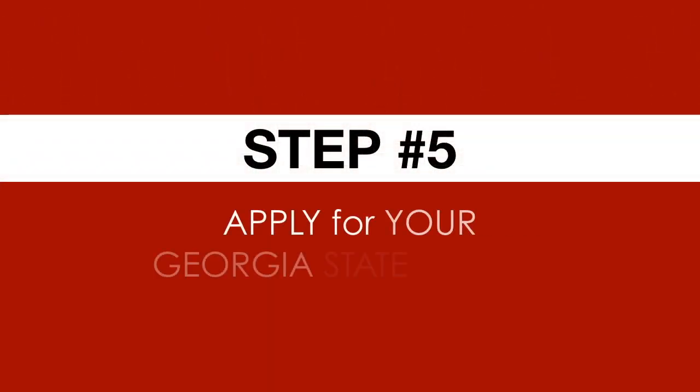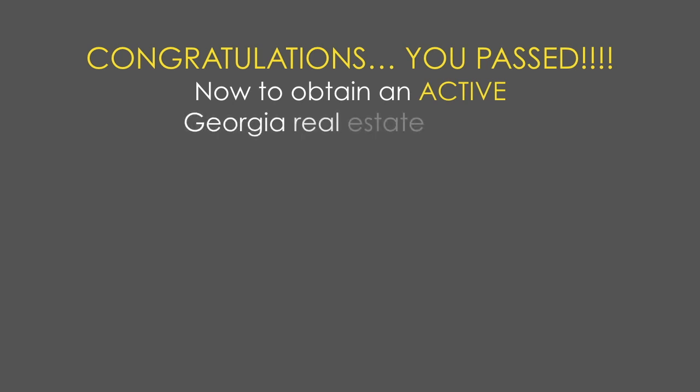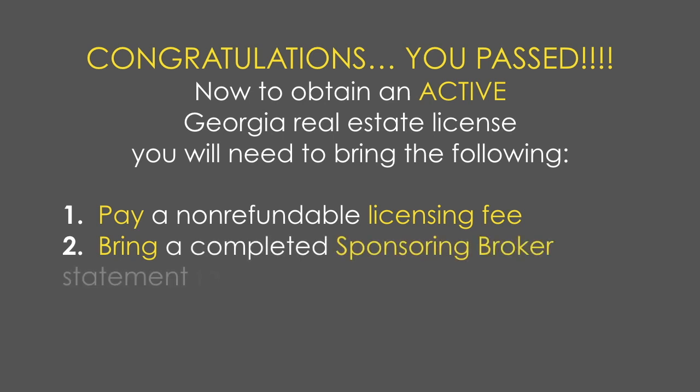You made it to step number five: apply for your Georgia State license. Congratulations, you passed! Now to obtain an active Georgia real estate license, you will need to bring the following: number one, pay a non-refundable licensing fee; number two, bring a completed sponsoring broker statement to the testing center; and number three, bring your notarized lawful presence affidavit statement.